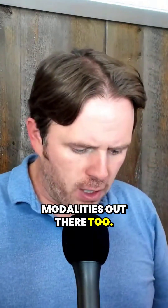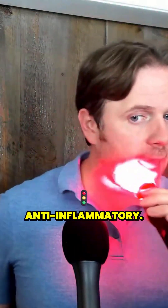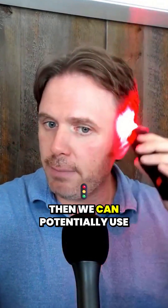There are different modalities out there too. There's not a lot of research on it, but red light — I like it. It's been shown to be very anti-inflammatory. So it makes sense that if we have oxidative stress and potentially inflammation of the follicle, then we can potentially use red light.